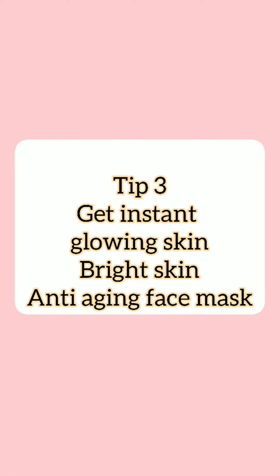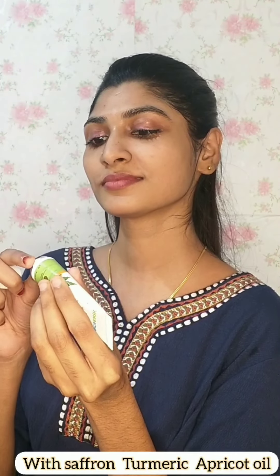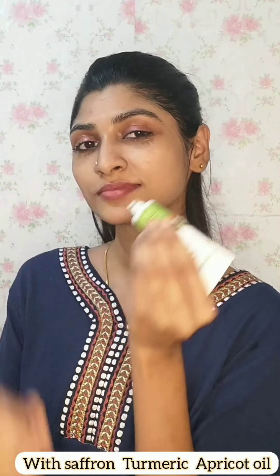Tip 3: In our skincare routine, we will use a face mask for dryness and anti-aging. This is the face mask that we use — a Mama Earth product. This is the face mask.